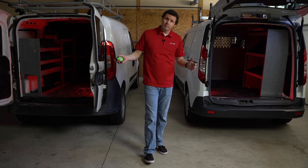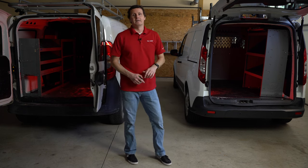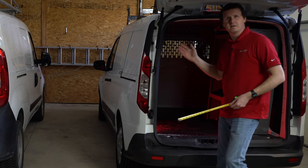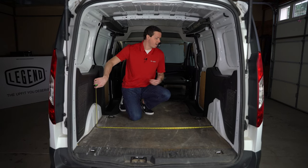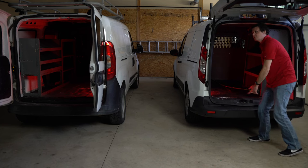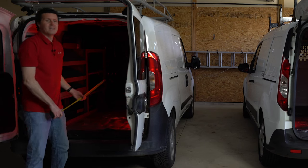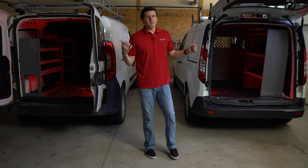We're primarily reviewing these for work purposes, so the cargo area is what matters most. Both vans have partitions — bulkheads — so it's apples to apples there. From the bulkhead to the beginning of the plastic threshold at the door, we're at 79 inches in the Ford Transit Connect. And in the Ram Promaster City, doing the exact same measurement, it's 79 inches on the dot. So it's basically the same. The actual specs on the manufacturer websites may give different numbers, but with a partition in there, they're basically identical.